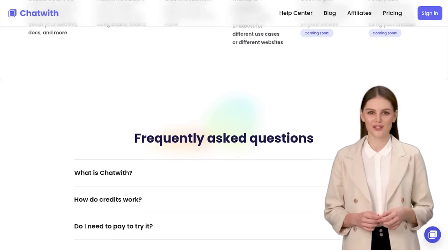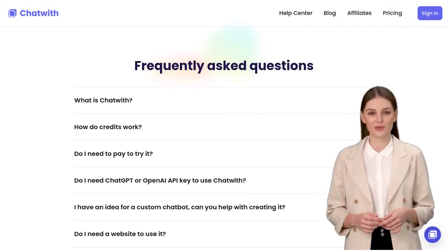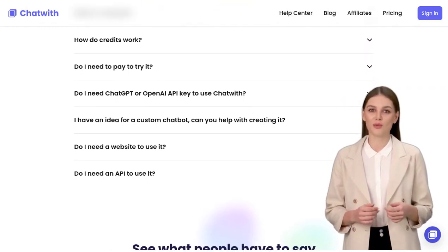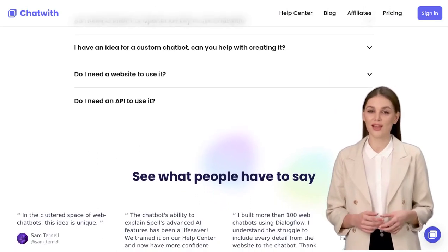There was a comment about the potential risks of using such technology. While it's true that any technology carries some level of risk, Chatwith is designed with security in mind. The team is continuously updating and improving the chatbot to ensure a safe and reliable experience for all users.